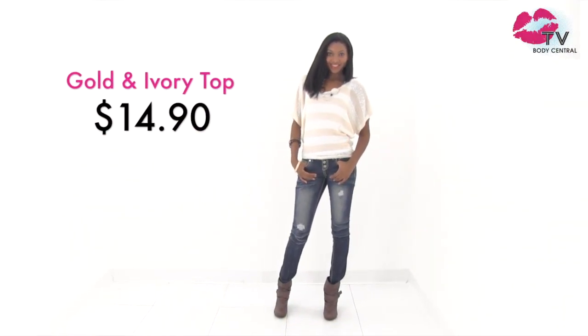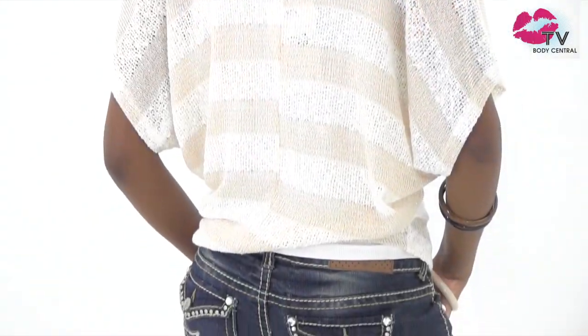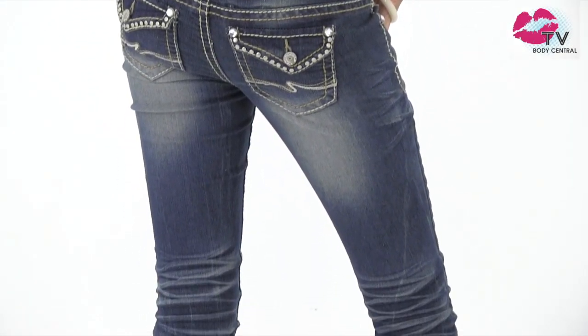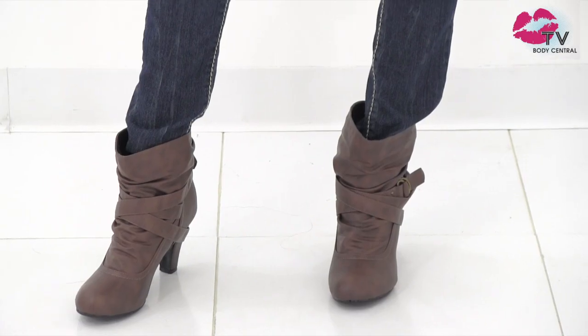This loose knit ivory and gold top has Lurex threaded throughout for a little shimmer. We paired it with this three-button jean with just the right amount of detail. Our love affair with boots took a brief hiatus, but they're back and we have more new styles coming to stores this fall.